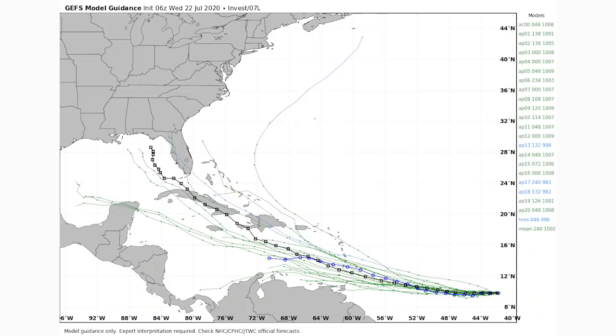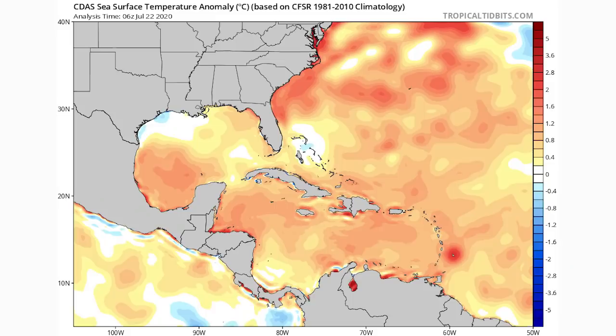The GFS ensemble model on average has Gonzalo hitting Cuba and then potentially near Florida, though most members track it south of Cuba. A few members show it heading north of those areas and potentially impacting the southeast coast including Florida. That path is definitely on the table and not impossible at this point.